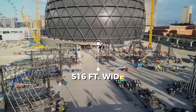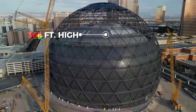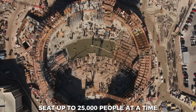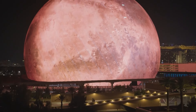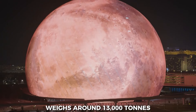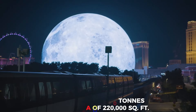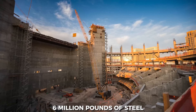Sprawling over 516 feet wide and jutting 366 feet into the air, this megastructure can seat up to 20,000 people at a time. The dome alone weighs an incredible 13,000 tons, spanning a surface of 220,000 square feet. And just so you know, that's a whopping 6 million pounds of steel you're looking at.